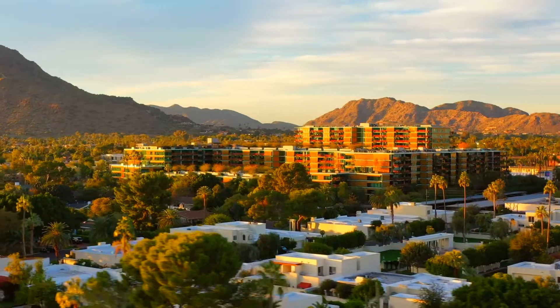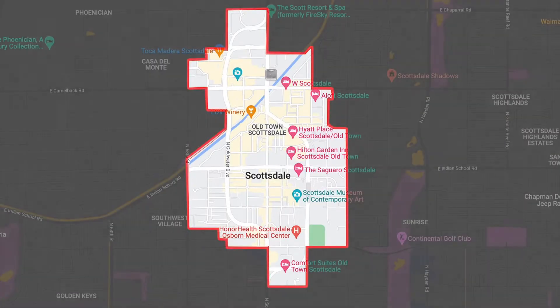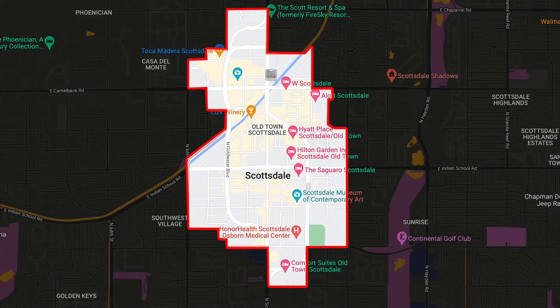Where is Old Town exactly? It is located from Chaparral Road south to Osborne Road and from 68th Street east to Miller Road.